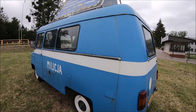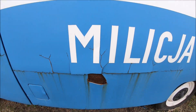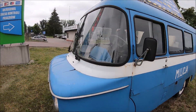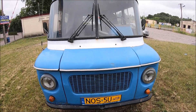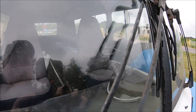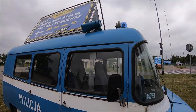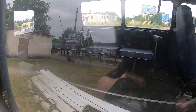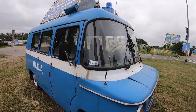Patrzcie jaki piękny samochodzik – Nysa milicyjna. Szkoda że tak odchodzi tutaj ta farba, ale ogólnie przepiękna. Patrzcie, nawet czapka policyjna w środku jest – wszystko jest. Delikwentów wieźli z tyłu – całkiem wygodnie mieli.